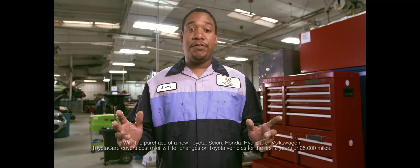Every lifetime oil and filter change Checkered Flag performs keeps your vehicle running the way it did the day you bought it. You get lifetime oil and filter changes done right under this flag.